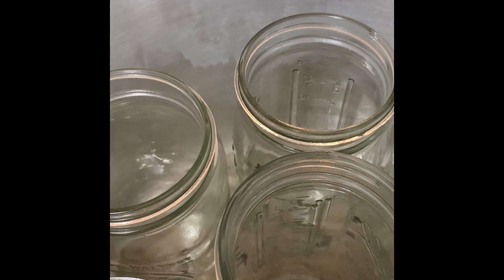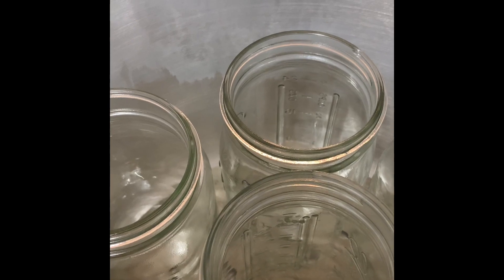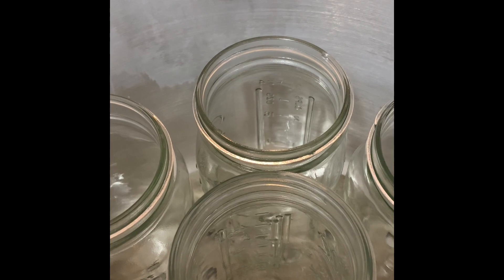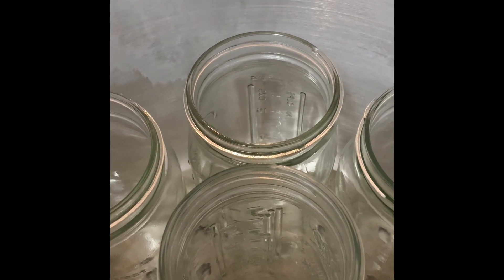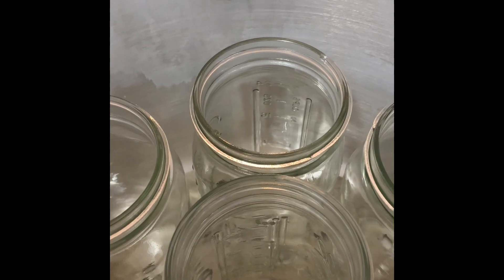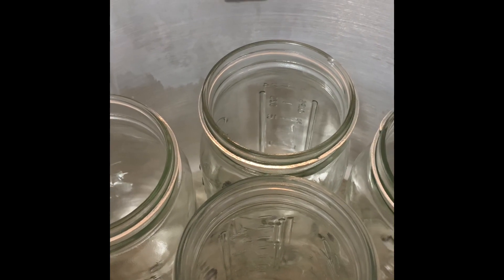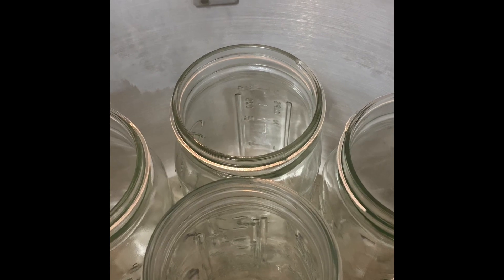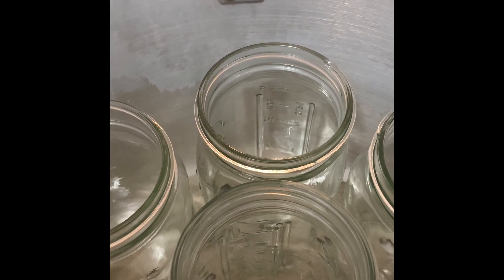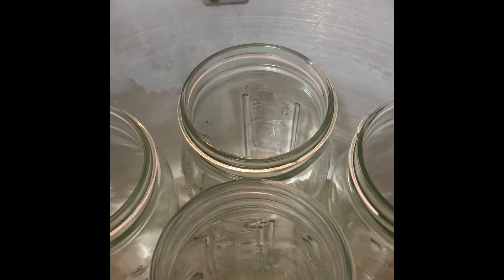Pressure canning is different than water bath canning. With water bath canning, you would have to ensure that your water covers the jars. It's the complete opposite for pressure canning — you need to follow the instructions for your specific canner. I'm using Presto canners today, and they require three quarts of water. The water level will rise, but normally it does not cover the jars, and you don't want the water covering the jars because it impacts the canner's ability to come up to and remain at the right temperature.